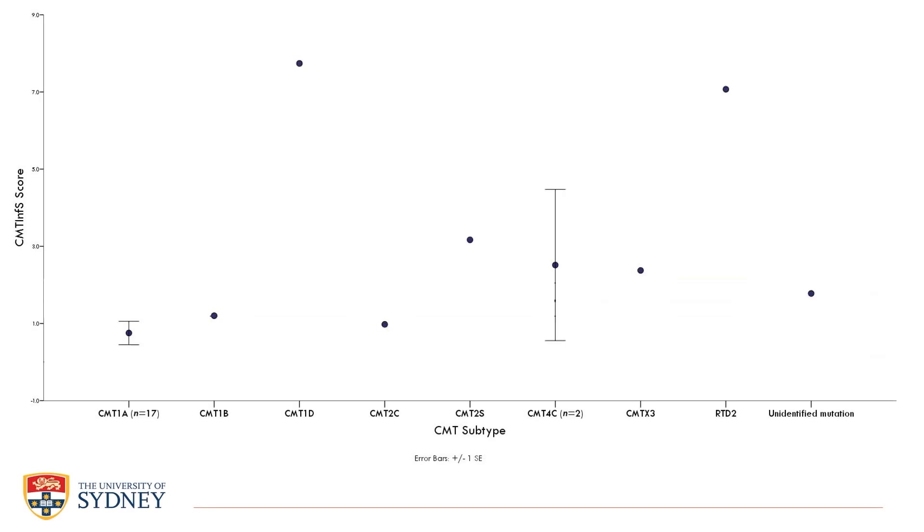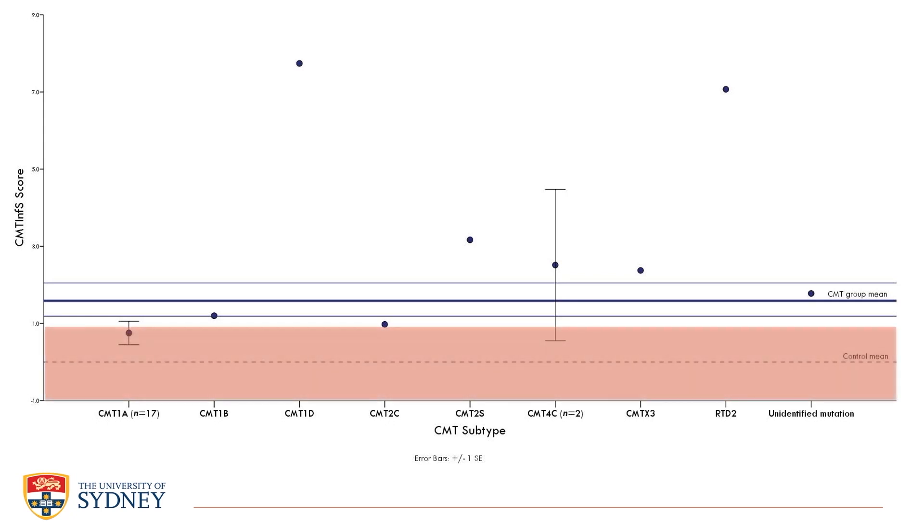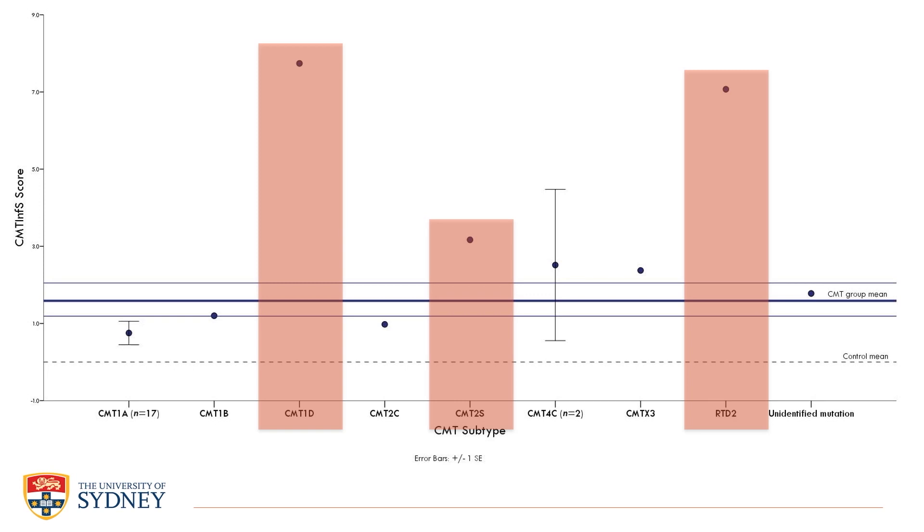Here are the CMT Infant Scale Z scores of our 26 patients included in the CMT group. Infants with CMT had a mean Z score of 1.6, with scores as high as 7.7, which was significantly higher than the mean of the control group. This provided evidence of good discriminant validity, meaning the scale can discriminate between known groups, ensuring that scores from those with CMT are higher, indicative of increased disease severity. It was also notable that the more severe neuropathy subtype had the highest — or worst — Z scores compared to infants with the milder CMT1A subtype.